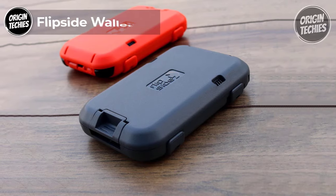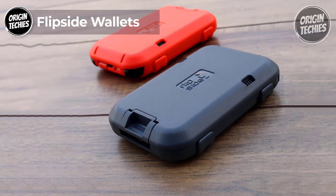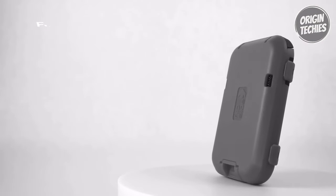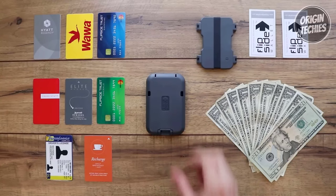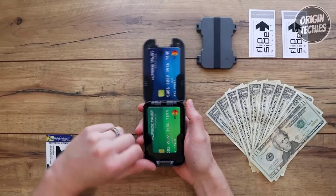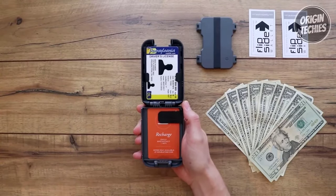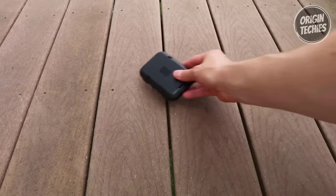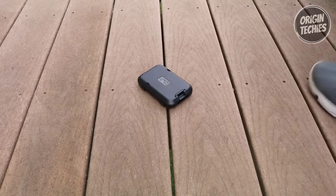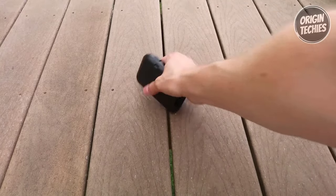Flipside Wallets. Flipside Wallets is a game changer in secure and functional wallets. Priced at just $40, the Flipside 4 is not just a wallet — it's a fortress for your financial information. Designed with cutting-edge RFID blocking technology, this wallet features three scan-proof card slots, safeguarding your credit and debit cards from potential RFID theft.